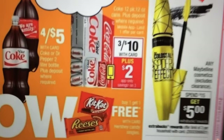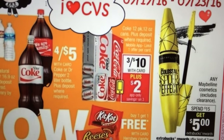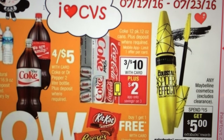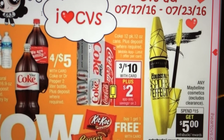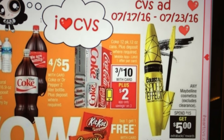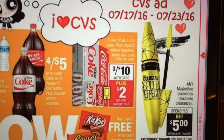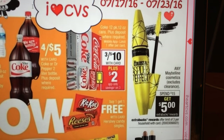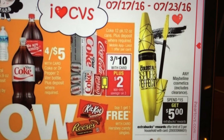Here we have the Coke. They are $3 for $10 and there is a $2 app coupon that you can go and clip on your phone and then you'll get $2 off. That's not too bad of a price for 12 packs.